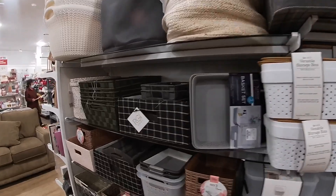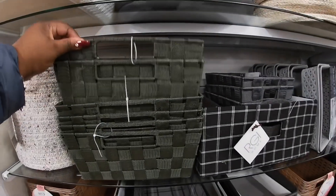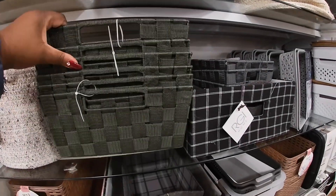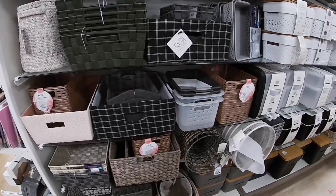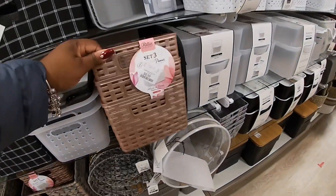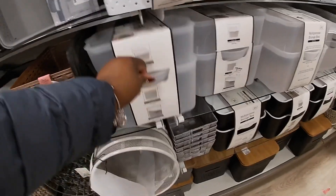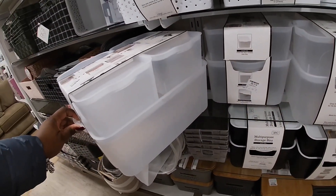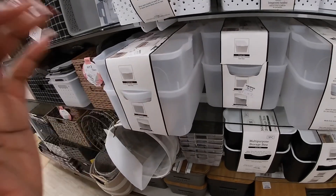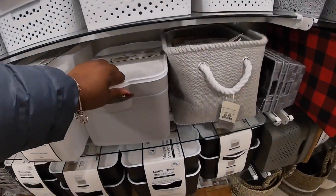They also have these in green. A lot of storage bins! $10. This one is $14.99. They have them in the black, the white, the clear, and gray. These are the same ones, right? $12.99.